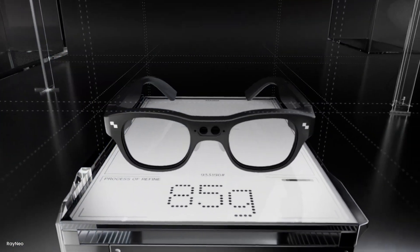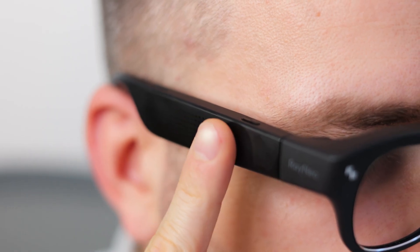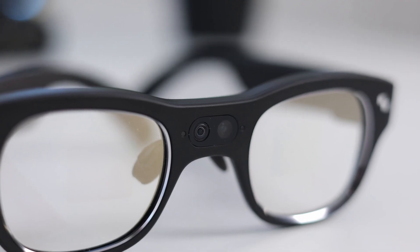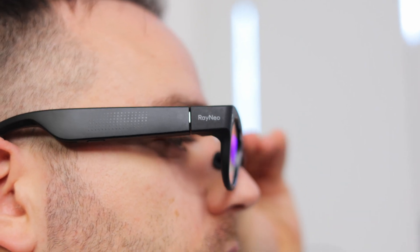The Rayneo X3 Pro are fairly compact and light at 76 grams. The thick temples are typical for pretty much all smart glasses and I don't really mind them — I think they look cool. But the one design element that still looks a bit awkward is the camera, which is placed in the center of the nose bridge. This makes it way more noticeable than the side-mounted camera approach used by Meta. Because the camera is centered, these glasses still have a little bit of that techie look, which is not ideal. Comfort is good overall and the soft nose pad makes longer sessions possible, but battery life quickly becomes a major limiting factor.